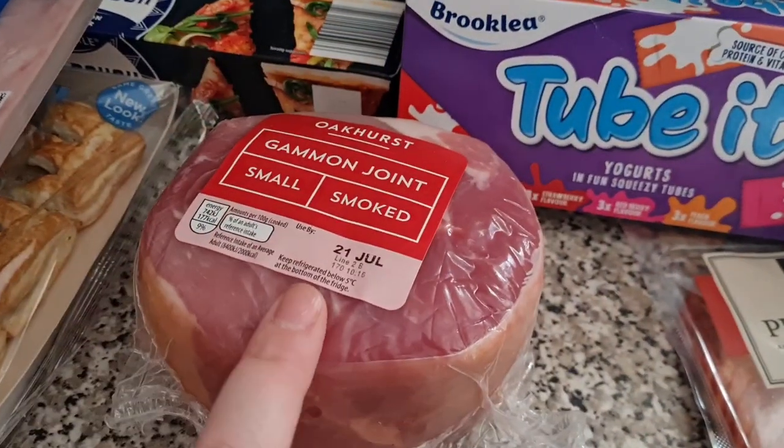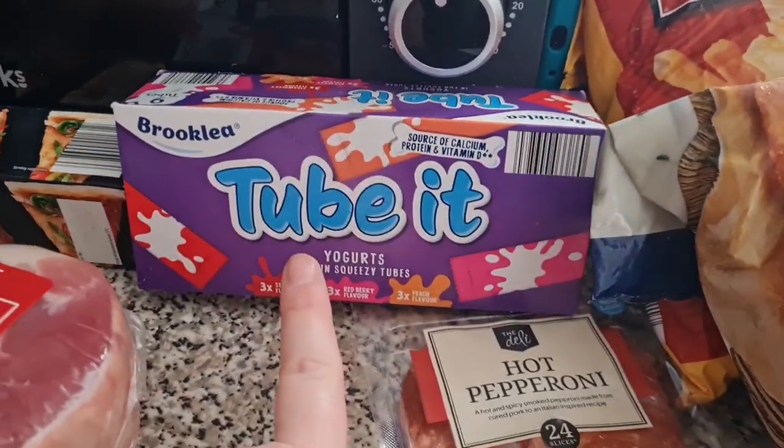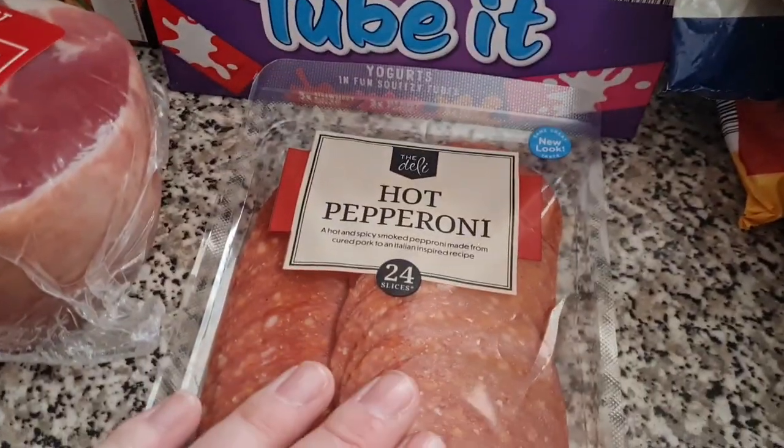Some honey ham. A gammon joint — we really fancied a slow-cooked gammon soon so I grabbed that while I was there. Some yogurts, these are so handy for the girls' lunch boxes. Hot pepperoni.